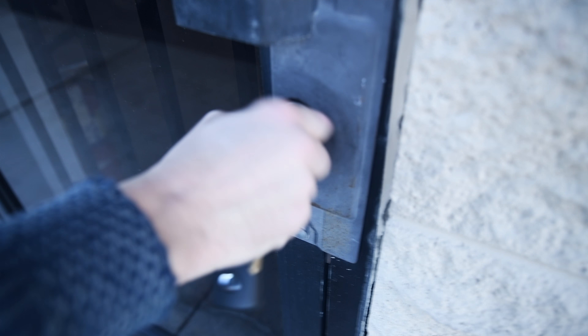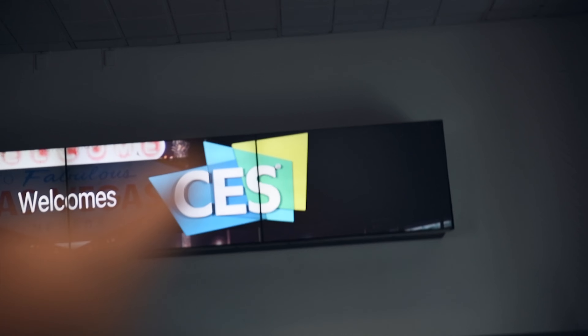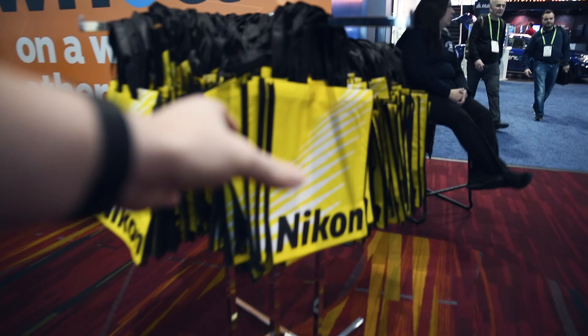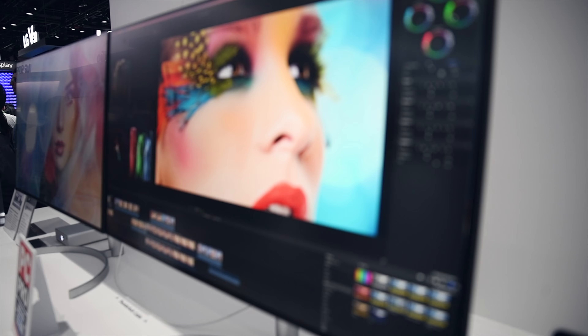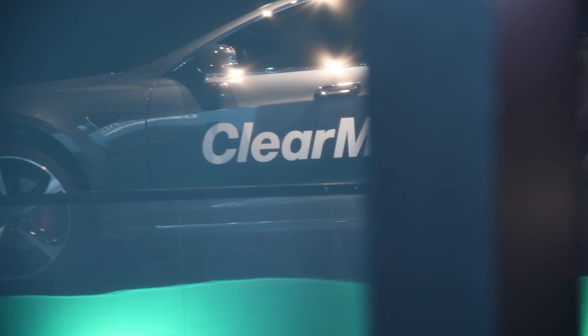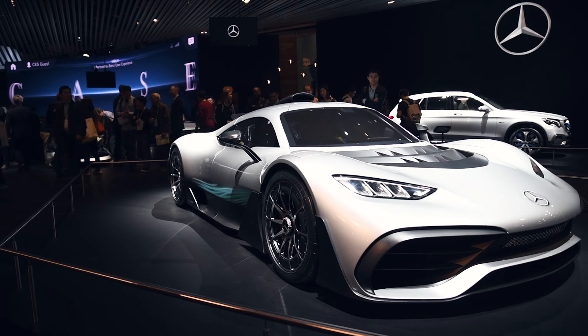Okay, here we go — CES, here we come! It looks like we've found ourselves at the car section. This next one I'm super excited about just because I'm kind of obsessed with Jeep Wranglers.